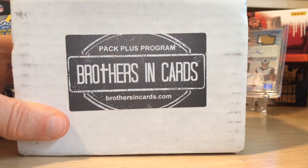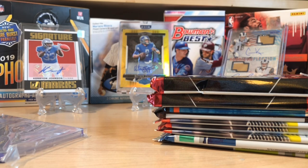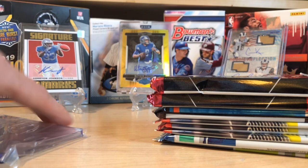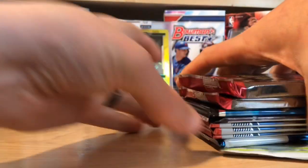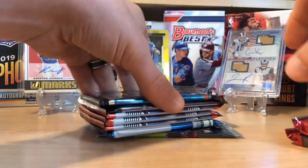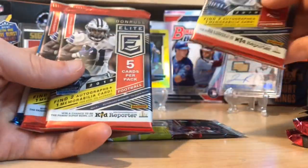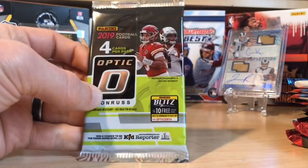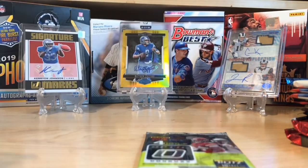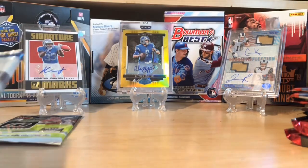I'm going to open this up and see what packs we've got. Brothers in Cards randomizes everything so you never know exactly what packs you're going to get, but I dare say that regardless of what I pull in these packs, the value is there this time. This runs about $80 shipped, and we have two Panini Prism packs from 2019, one playoff pack, one Legacy pack, three Elite packs, a Donruss pack, and an Optic pack. That's got to be one of the best varieties I've gotten in a long time with Brothers in Cards.